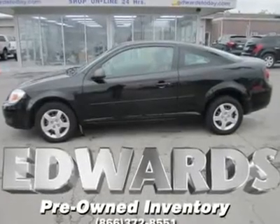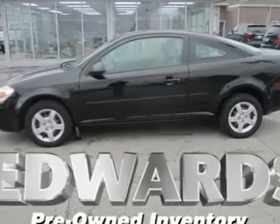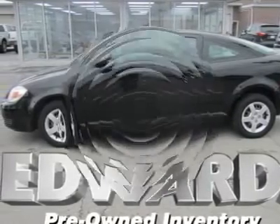Meet this 2005 Cobalt, Chevy's solution to the same kind of power, equipment, value, and price as the Civic, Corolla, and the Focus.